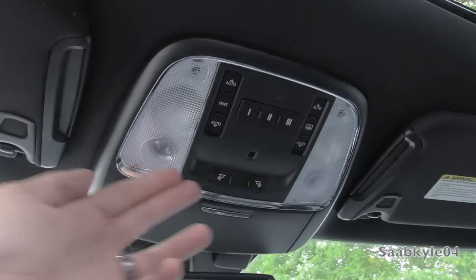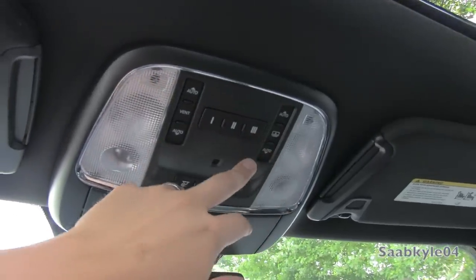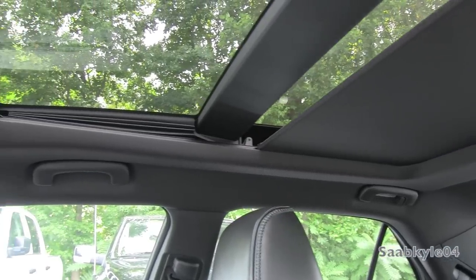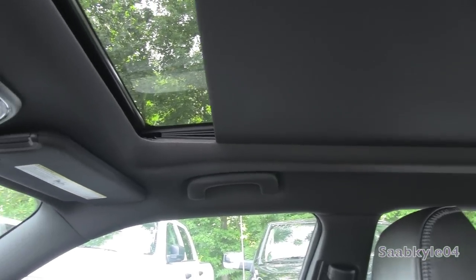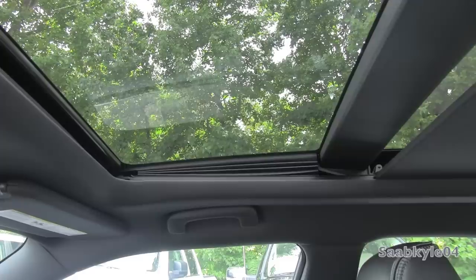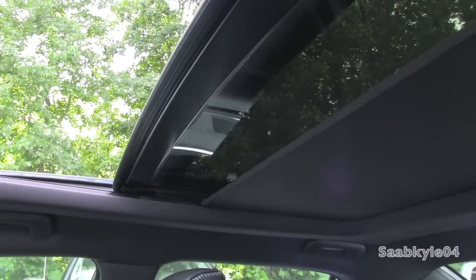Up in the top stack, you have your interior illumination as well as reading lamps, padded sunglass container, garage HomeLink, controls for your fully automatic sunshade as well as sunroof. It's a beautiful addition with the panoramic roof — everything's one-touch automatic. A little wind deflector pops up, and then you can bring the whole thing back if you desire.